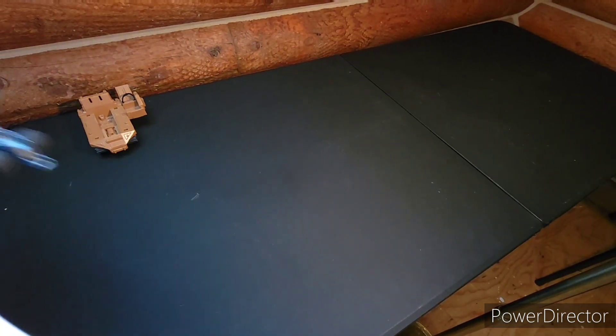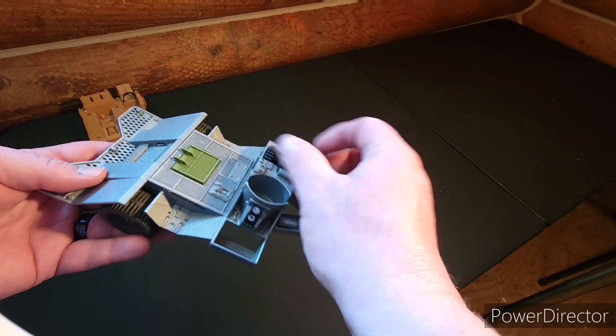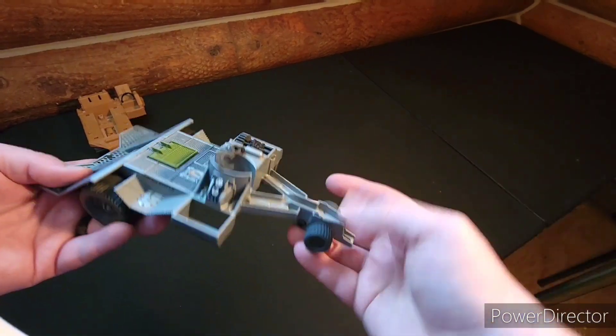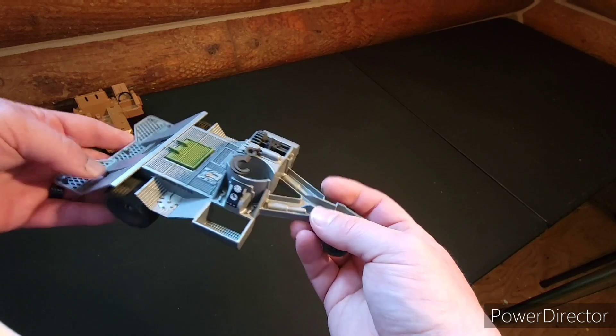This one is a trailer — I actually have a couple of different trailers, but this one always seemed pretty cool. It has this little thing right here, and it's obviously missing this piece right here, but it's kind of a neat little trailer.